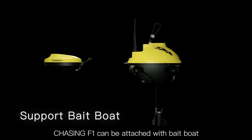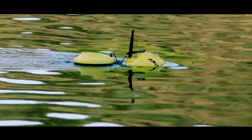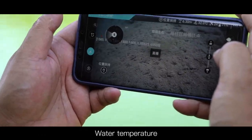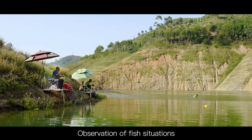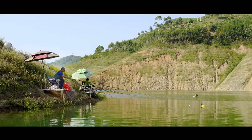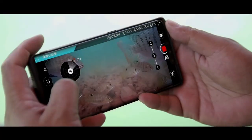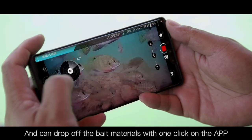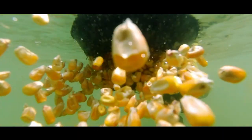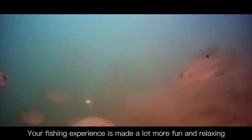Chasing F1 can be attached with a bait boat. It delivers precise real-time readings of depth, water temperature, and observation of fish situations, and can drop off bait materials with one click on the app. Your fishing experience is made a lot more fun and relaxing.